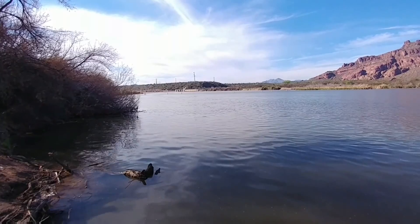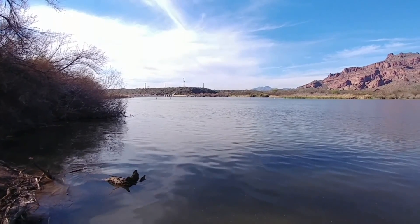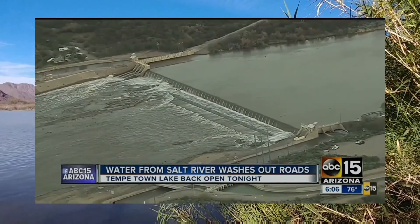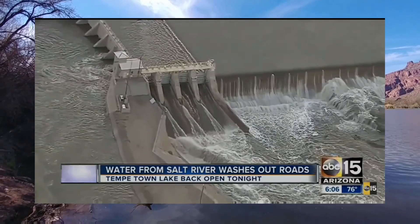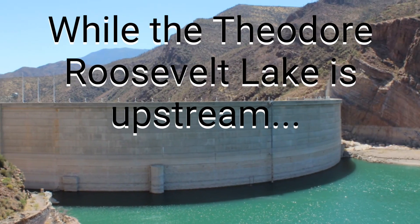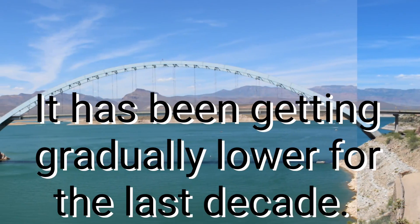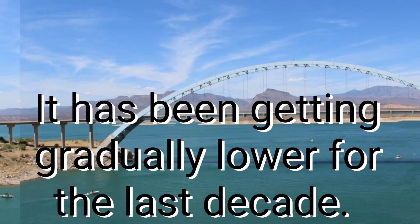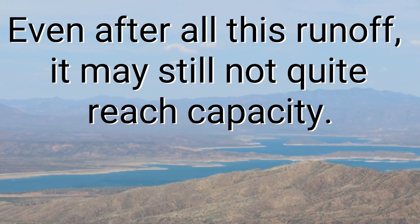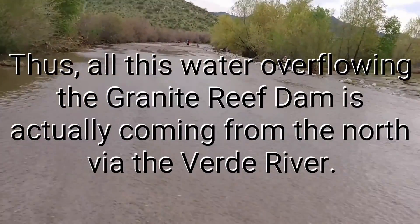There's the Granite Reef Dam — it's a dispersion dam. Unfortunately I can't get much closer to it than this. It's quite a ways upstream. From here there's a bunch of other dams, and they're likely all full and spilling water over their spillways. So by the time it reaches here, there's more water than it can handle, and it's dumping it into the Salt River. The Granite Reef Dam is over a hundred years old.